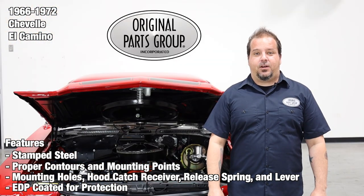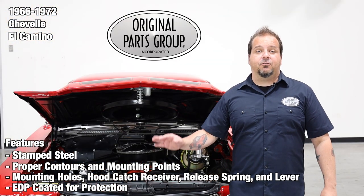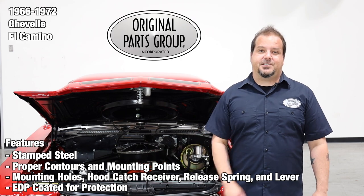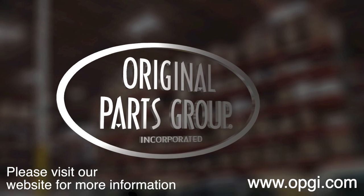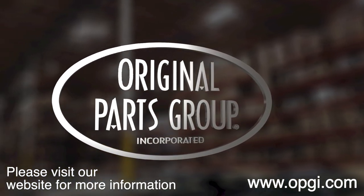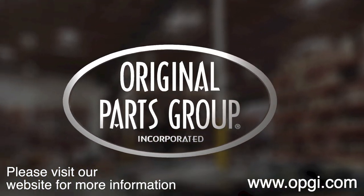Thanks for watching and don't forget to subscribe for more product features and updates. For more information on these and other great products, please visit us at OPGI.com. Call us today or use our fast, convenient website. Buy direct with the original parts group and enjoy the benefits of shopping with the recognized leader in the industry, with decades of experience, the highest in-stock ratio, a helpful and knowledgeable sales staff, and fast professional shipping.